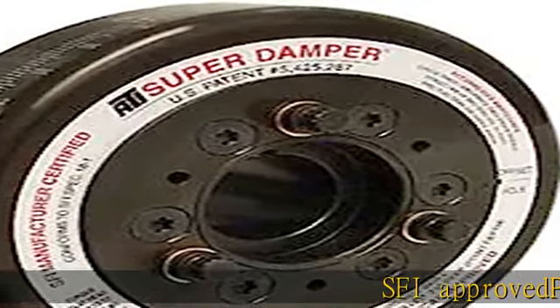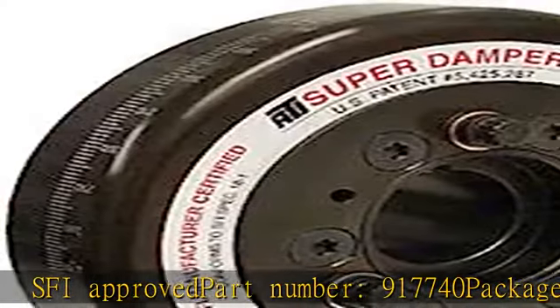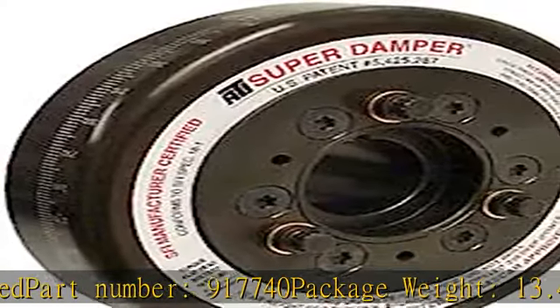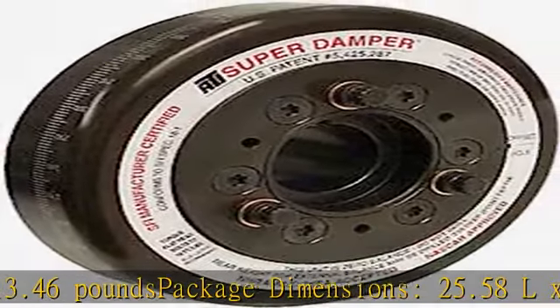SFI Approved Part Number 917740. Package Weight: 13.46 lb. Package Dimensions: 25.58 L x 7.83 H x 16.05 W inches.